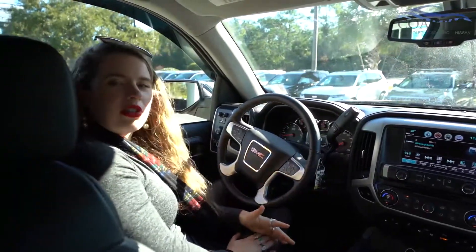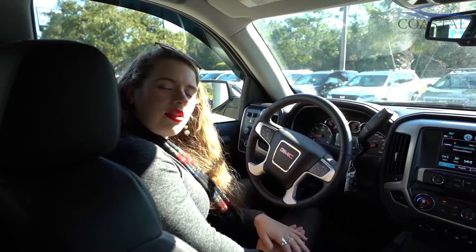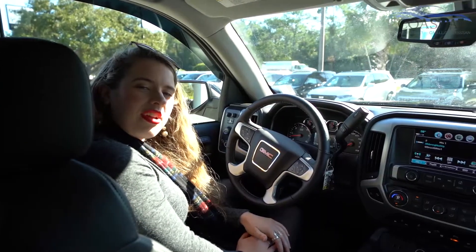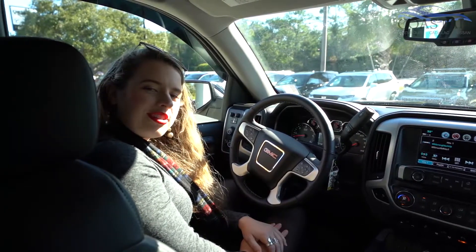If there are any questions that y'all have for us, just give us a call at Coastal Chevrolet Cadillac, Coastal Nissan here in Pawleys Island, South Carolina. Again, my name is Brooke English, the dealer principal here. Thanks so much for watching, and we'll talk to you soon.